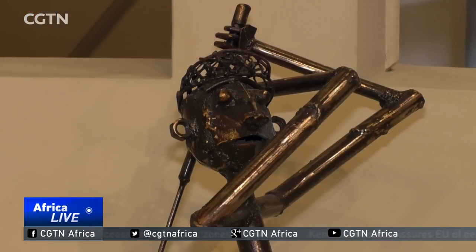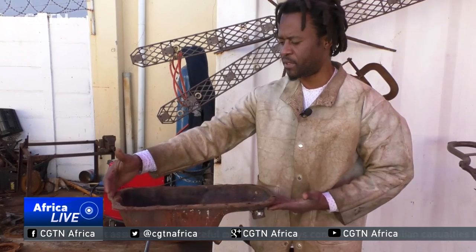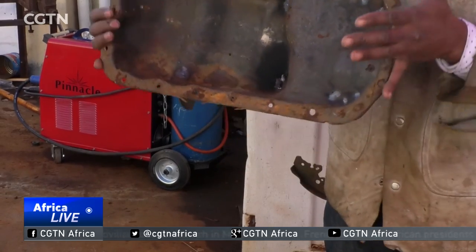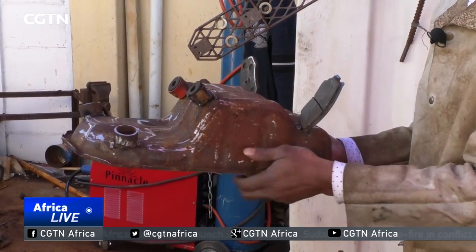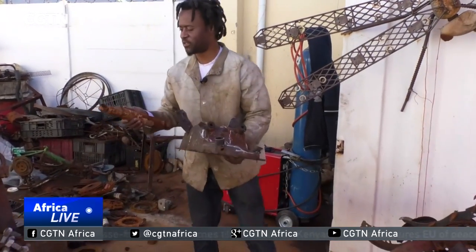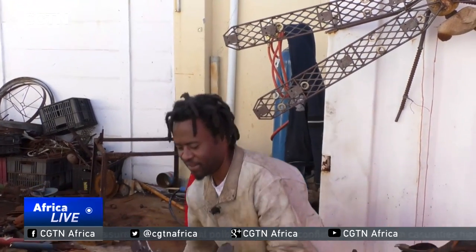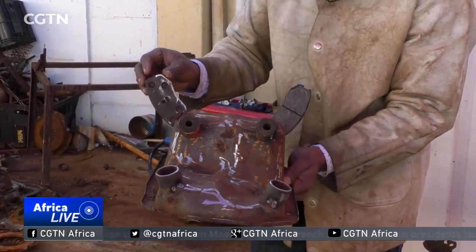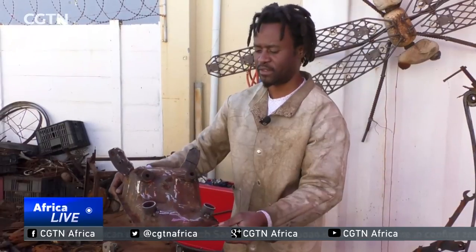Their pieces are often inspired by life, and the materials they use depend on the story they want to tell. Mutasa demonstrates: this is an oil sampler — it collects oil inside here. When I first saw it, I started seeing the form. From the form, I saw this forehead. From the forehead, I started putting the eyes. I had to cut these shock absorbers. And for the nostrils, and then for the ears, I had to use brake pads, which are car brake pads. So now this is a complete floating hippo — it's in water, the rest of the body.